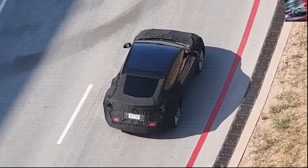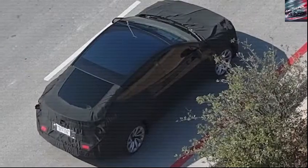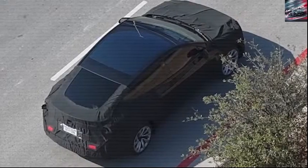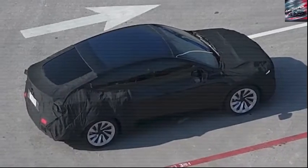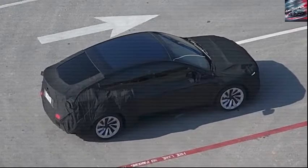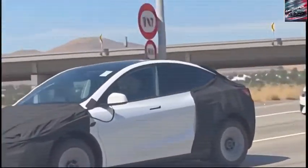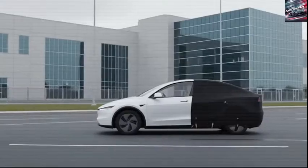On its first official testing in Texas, unlike the base model which leans heavily into a sleek, aerodynamic design, this new variant shifts its focus to practicality, comfort, and safety. Tesla has prioritized expanding the cabin space, especially in the front and rear seating areas, offering better visibility and overall comfort.